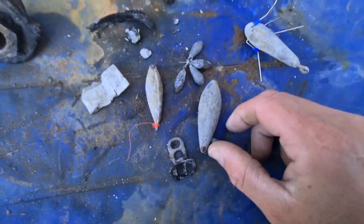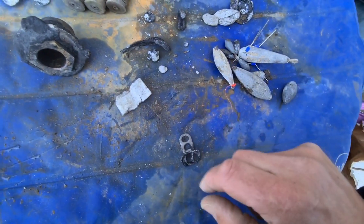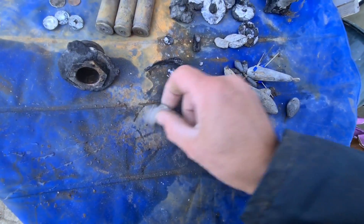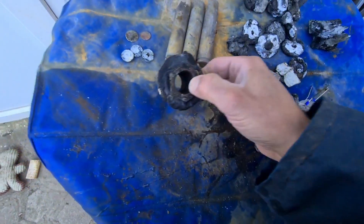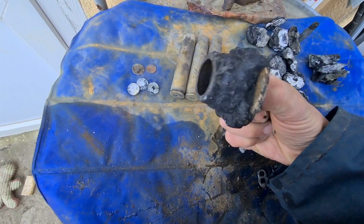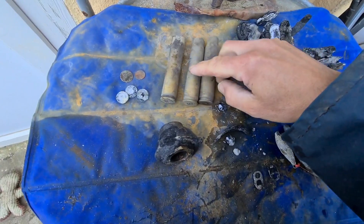Then we've got some fishing weights — six fishing weights. Normal ring pulls. Another bottle top. A big bit of heavy copper — brass. Again, that gave a good signal.